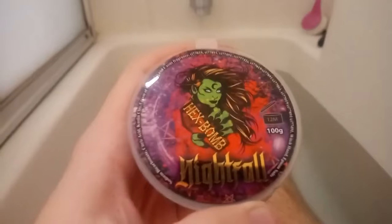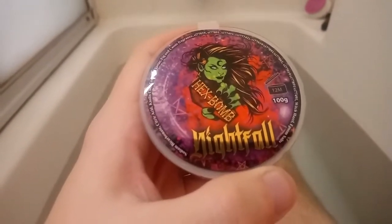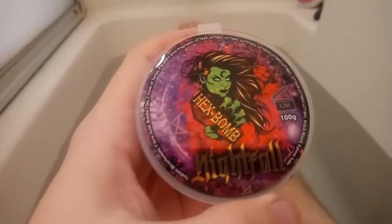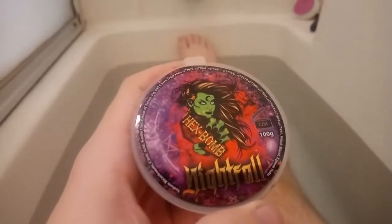What we have here today — or rather, what we have here tonight — is Nightfall by Hexbomb. It's 3.5 ounces, $12 after some currency converting, and the scent is Black Orchid.